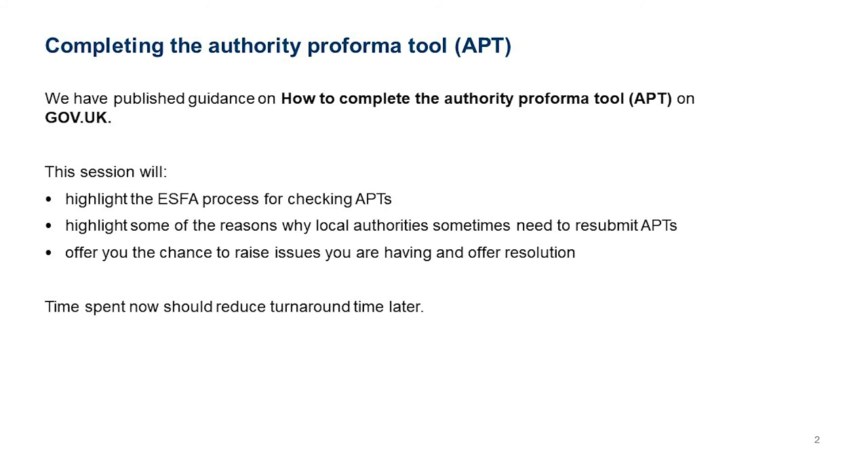During this session we will look at what we do and how we process your APTs, and some of the reasons why we ask for resubmissions. At the end we'll hopefully have time for you to raise any issues and offer some resolution. Time spent now should help reduce turnaround times later and reduce any need for resubmissions.